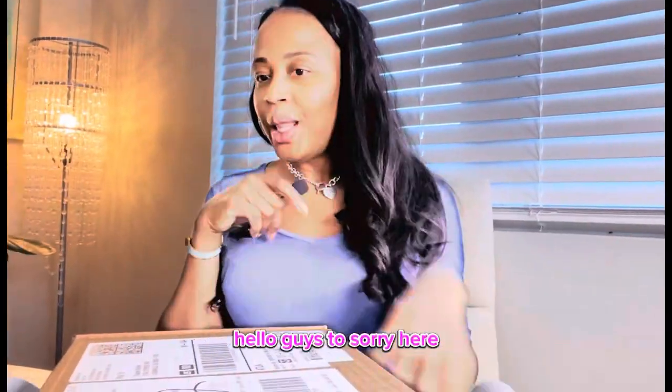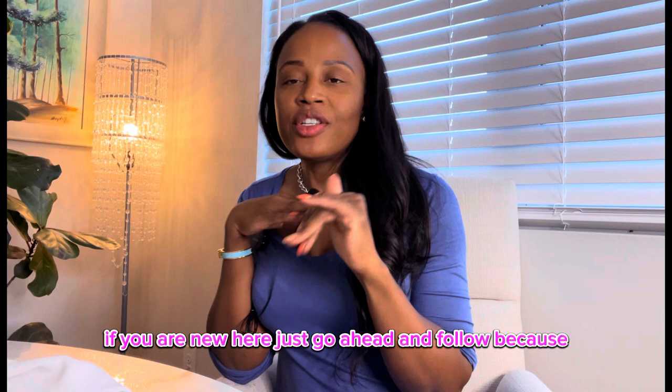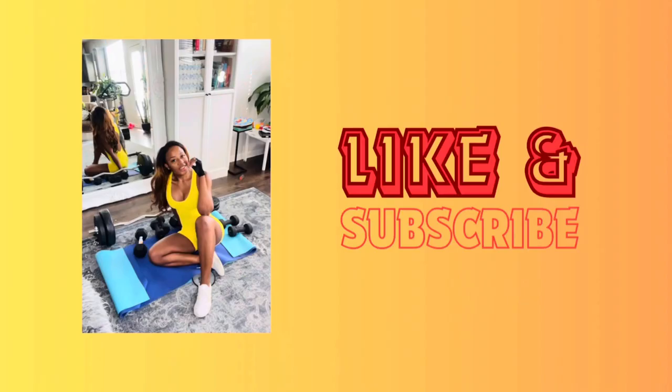Hello guys, Tasari here. Welcome back to the channel. Welcome new subscribers. If you are new here, just go ahead and follow — push that button.